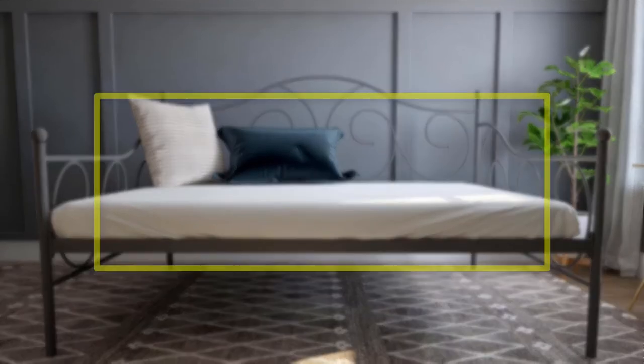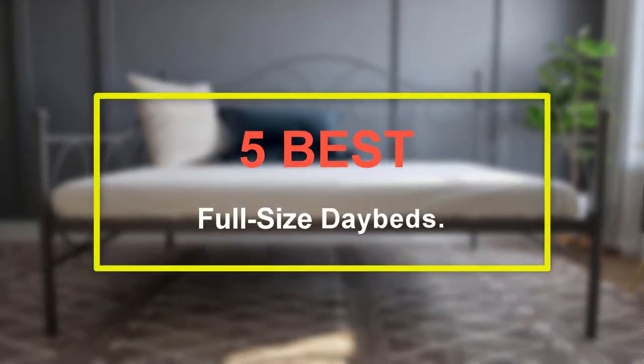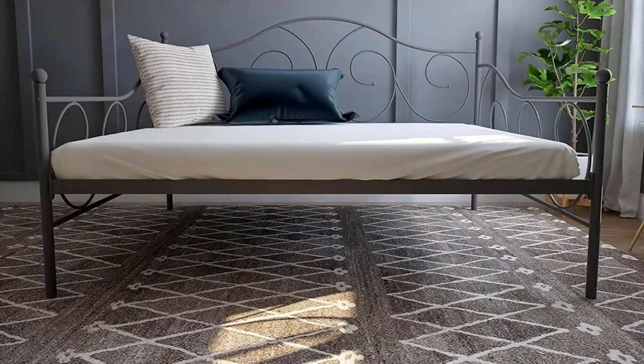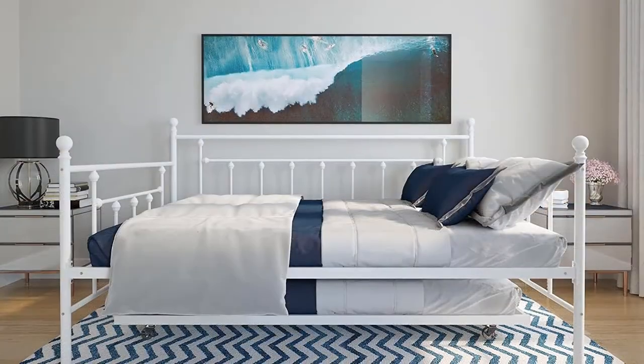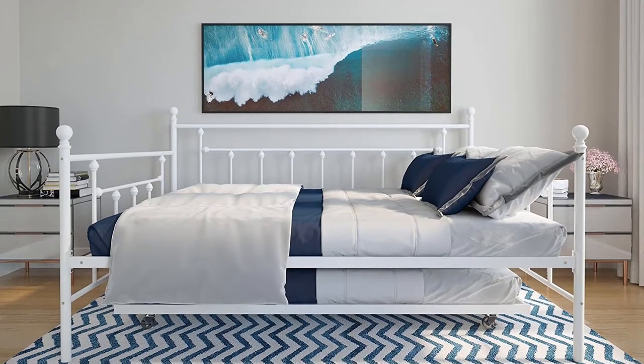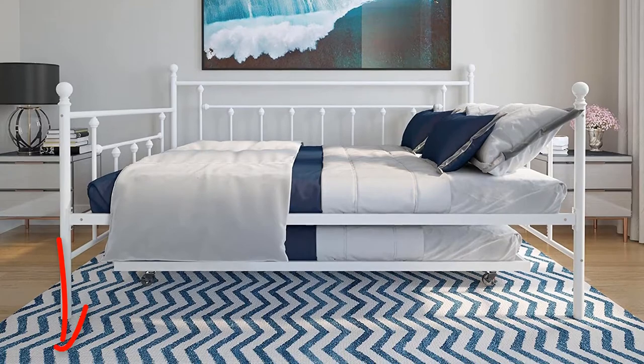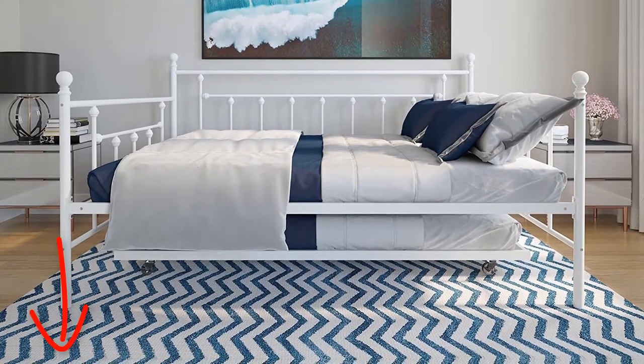Welcome to our new episode. In this episode we cover the 5 Best Full-Size Daybeds. I made this list based on my personal opinion, and I tried to list them based on their price, quality, durability, and more. If you want to see the price and find out more information about these products, you can check out the links down in the description. Let's start the video.